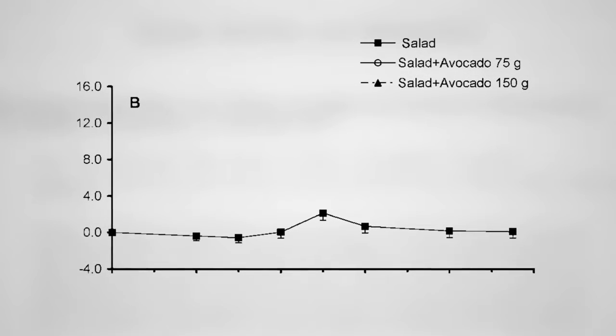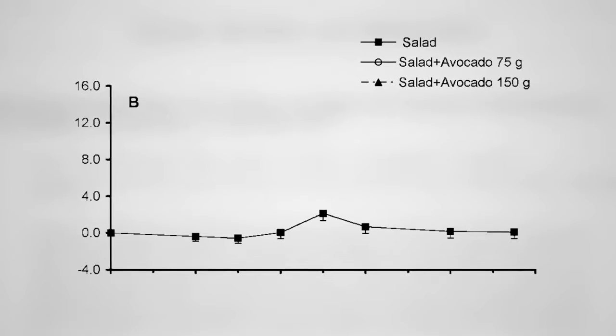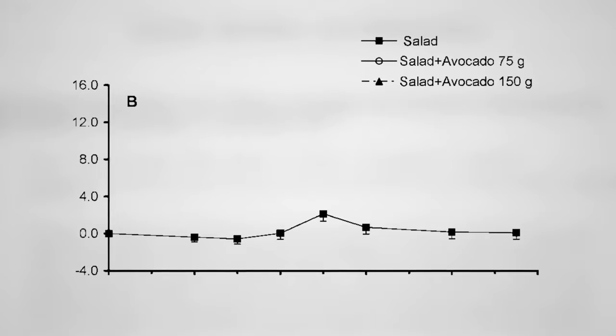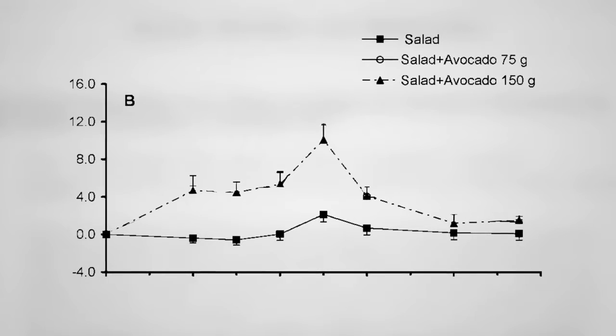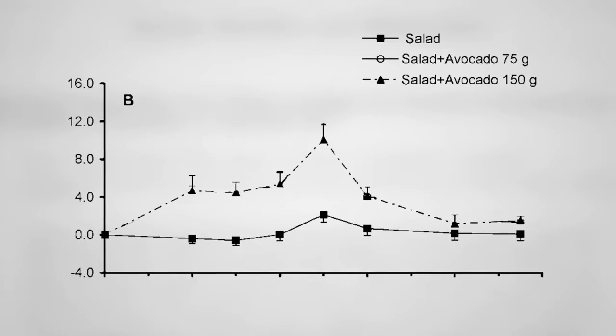Same thing eating a salad composed of lettuce, spinach, and carrots. With a fat-free dressing, hardly any beta-carotene makes it into your body. But add an avocado, and 15 times more beta-carotene ends up circulating throughout your body.